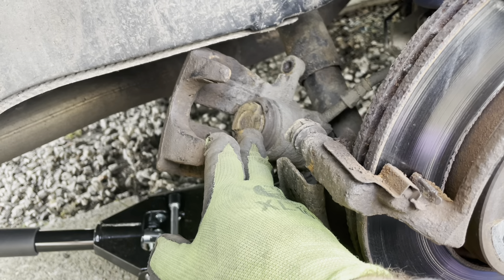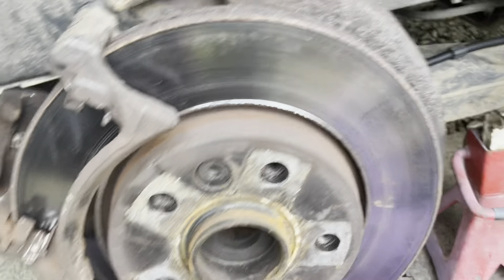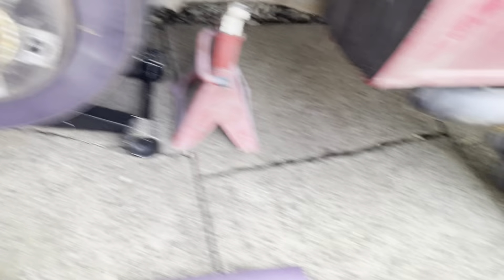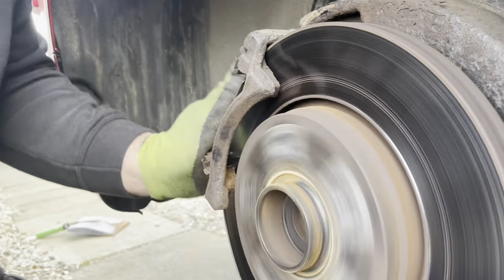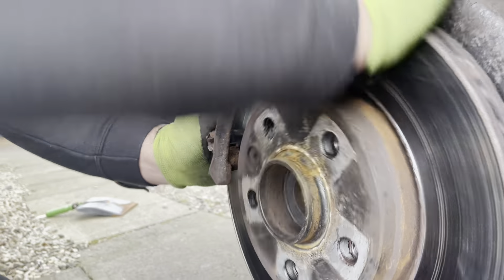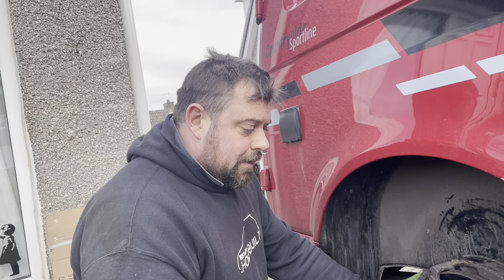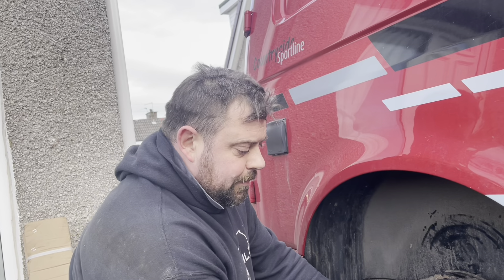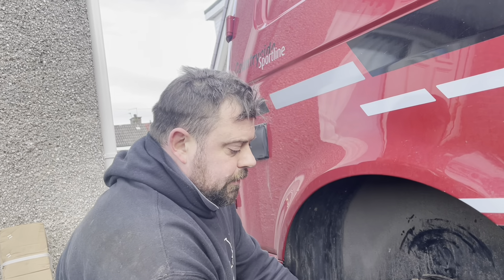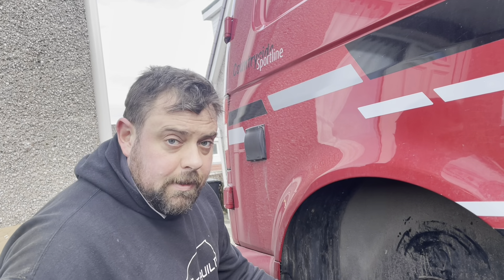I'd probably advise a caliper as well — it's up to the customer, I'll price everything up and let them know. But this is where I could hear the wheel bearing noise, so I'll pass it to Charlie. Can you hear it? I can hear it. Every now and again there's just a really, really gritty noise coming from this wheel bearing. So I think definitely a wheel bearing on this side, and discs and pads. I'll advise that caliper as well.